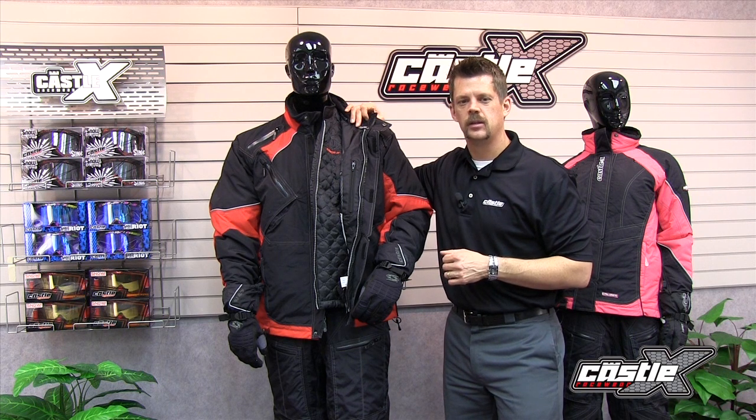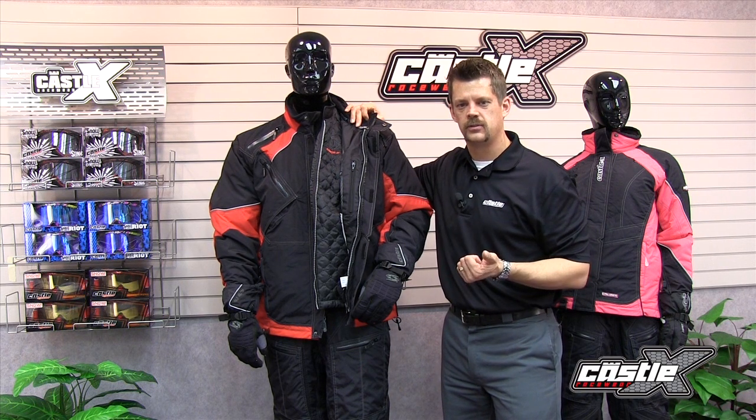So whether you're ditch-banging in Thief River Falls, boondocking in Ishpeming, or side-hilling in Togwotee, the Calibre jacket has you covered at an affordable price starting at $289.95, available in sizes small through 3XL for men and XS through 2XL for ladies. All Castle X products are designed and developed in Green Bay, Wisconsin and come with a one-year warranty. See your local Castle X retailer for more.